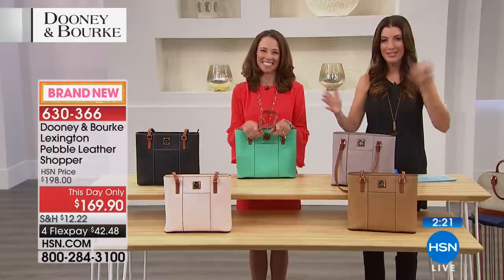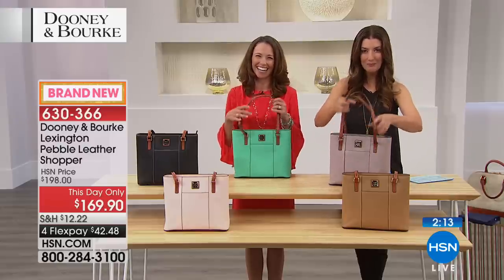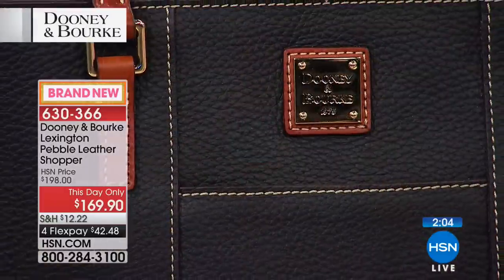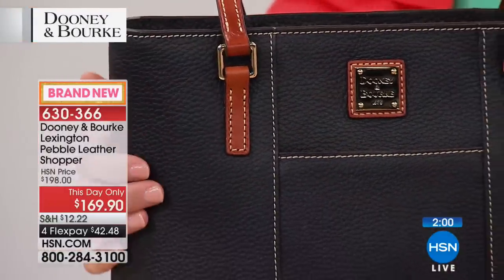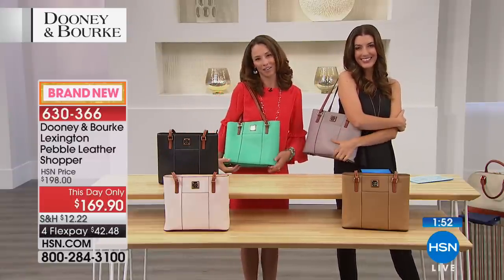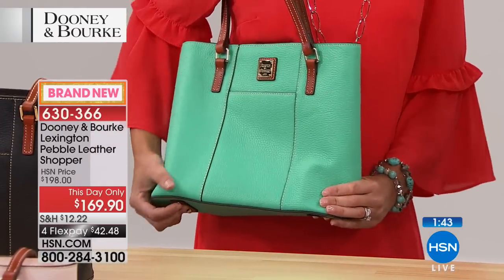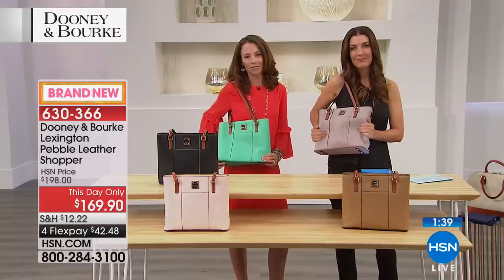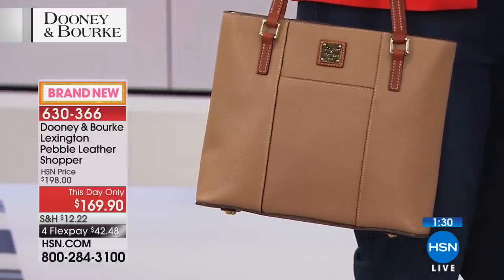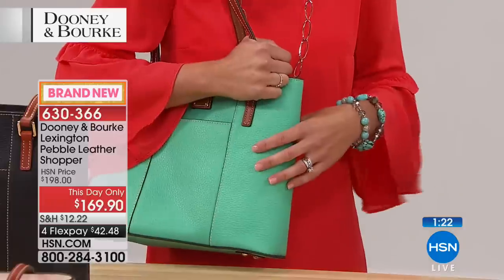Caller Alma in California purchased the black Lexington Shopper as a graduation gift for her daughter who just finished law school. She owns about 10 Dooney bags and says the product is amazing — the bags wear very well and she's gifted many. She's eyeing the teal color too. She also admires the host's turquoise bracelet — just a fun pop of color.